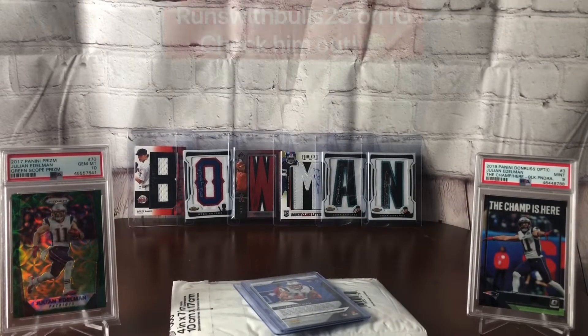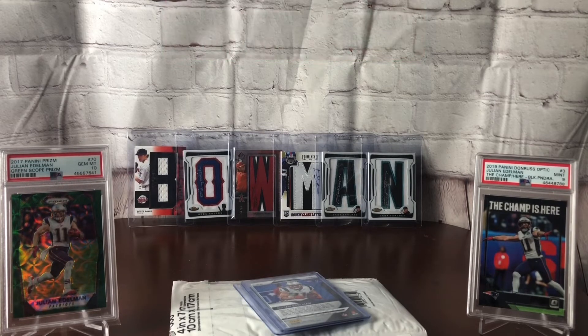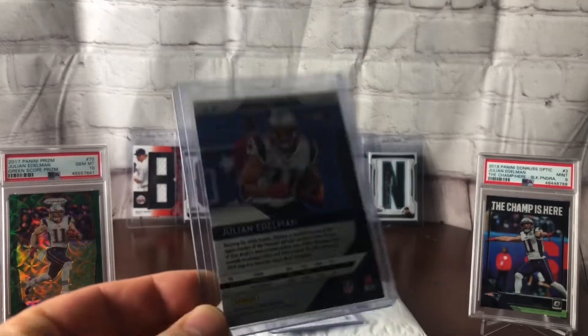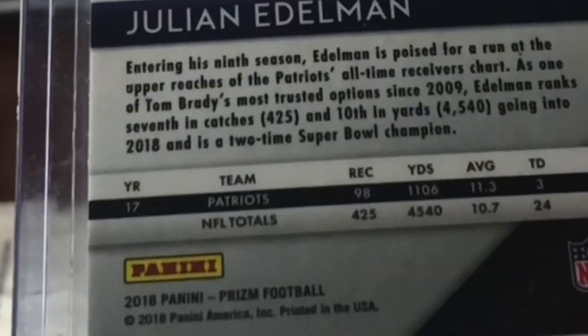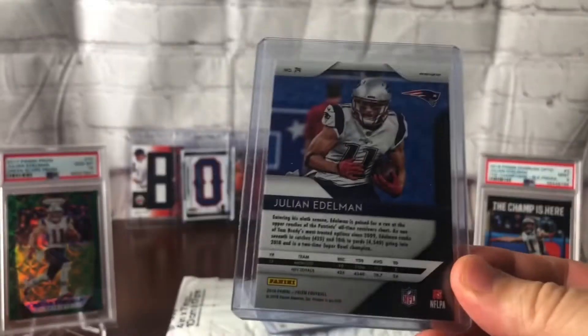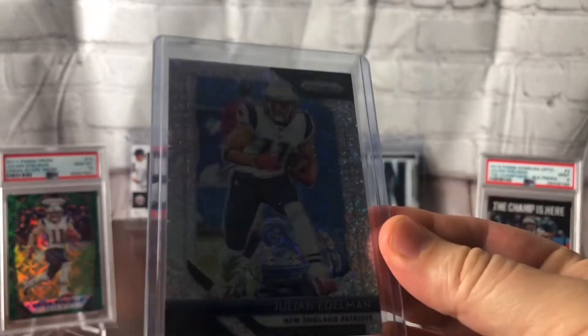Next up is a card that runs_with_Bulls23 put me on to. He and I are in a couple of group chats and he told me about this one — found it doing some white sparkle searches for himself. That's how I ended up with it. Another decent price, I think it was below 20 bucks. This is a 2018 Prism white sparkle. Let's just take a look at that shine — beautiful card.